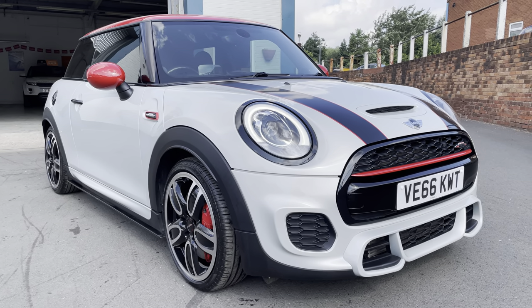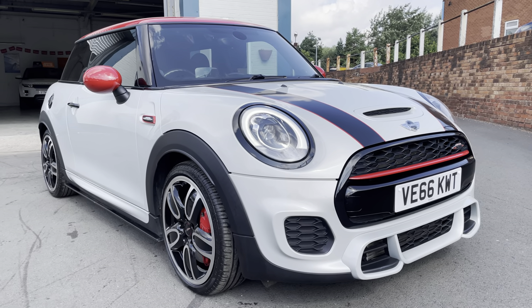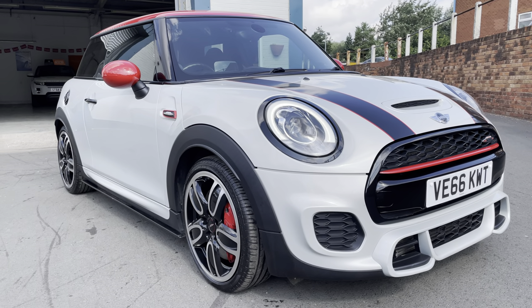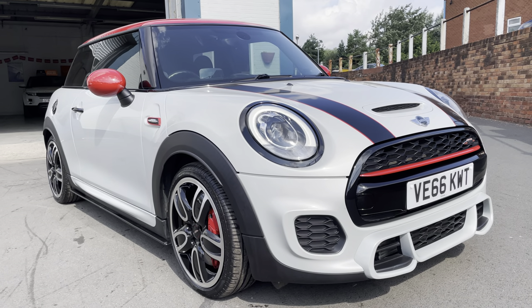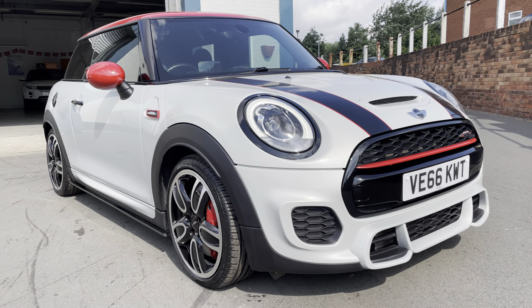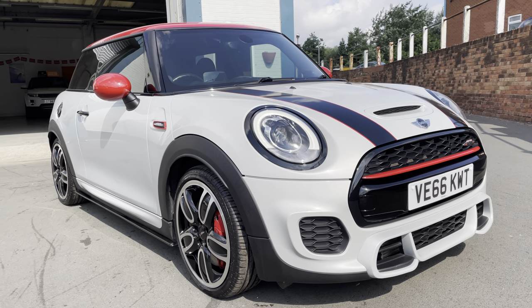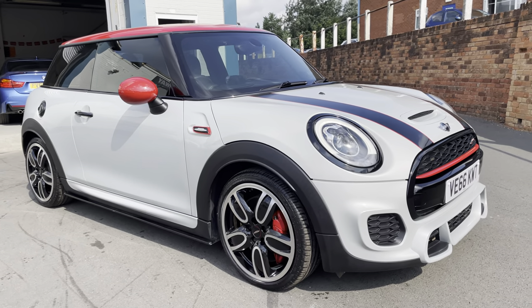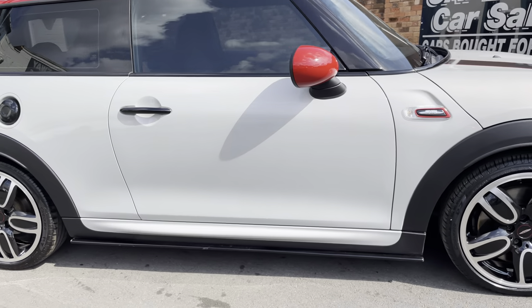The alloy wheels have just been professionally refurbished — that's around £400 worth of work — so they're in tip-top condition and look absolutely fantastic. They're all fitted with Pirelli run-flat tyres, so you've got a really good set of tyres to go with those like-new looking wheels.